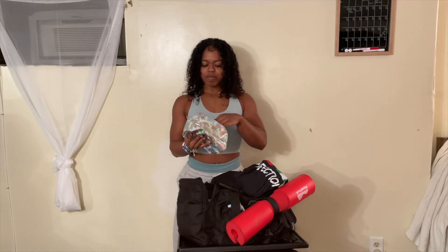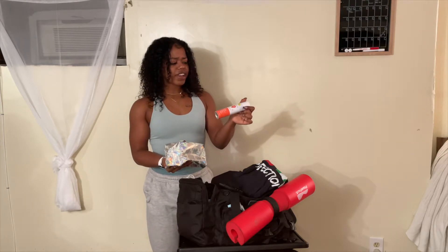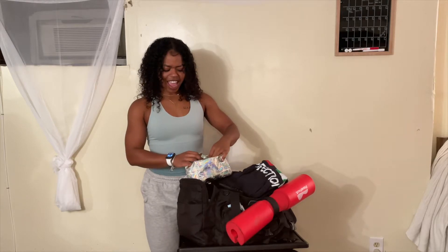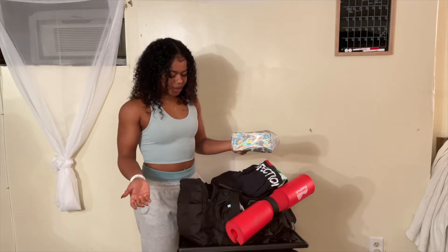This is just my time of the month stuff — I have tampons, wipes, down-there spray, all the stuff I just might need after a sweaty workout. Maybe I'm not going home or whatever the case may be — I always have it with me just in case.